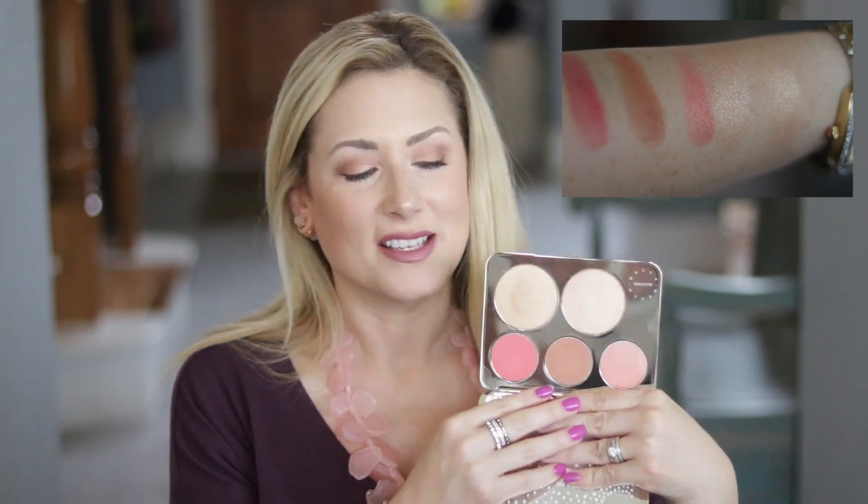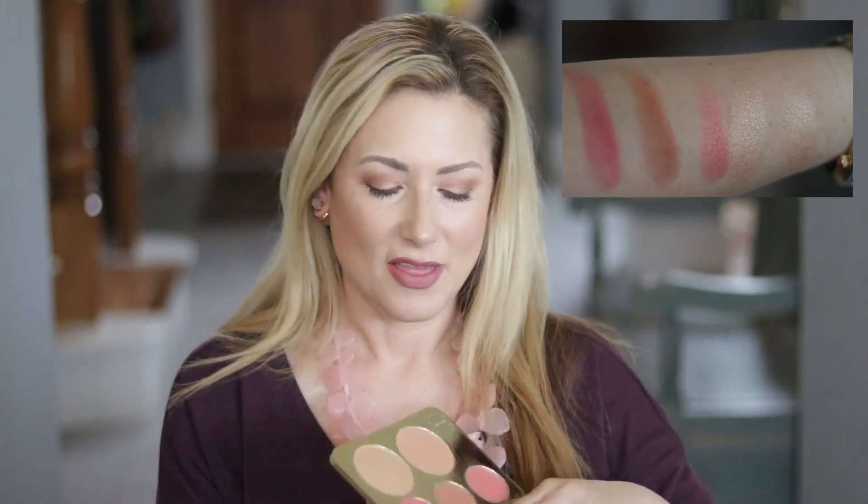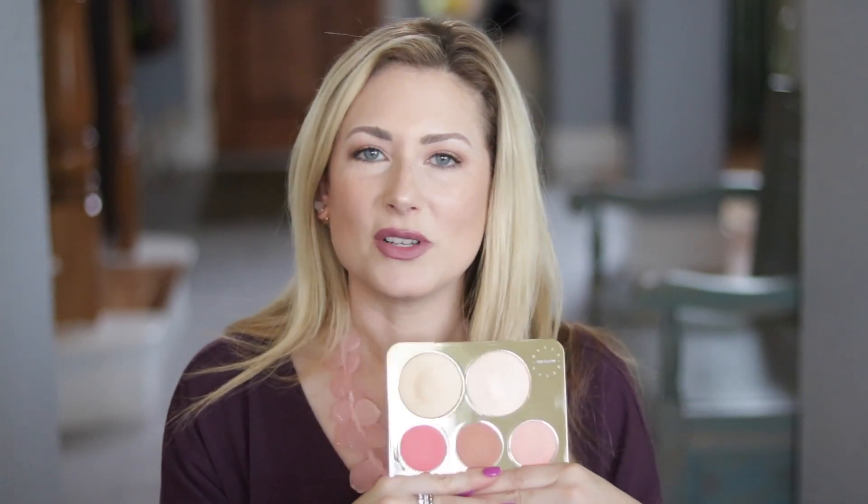I really hope Becca releases Rose Spritz as an individual luminous blush shade. The other two shades in the palette are also new — these are the mineral blush shades. They're called Amaretto, which is a matte brownie/almond shade, and Pumple Mousse, which is a really bright coral pink. They're both very pigmented, just like every other Becca product.